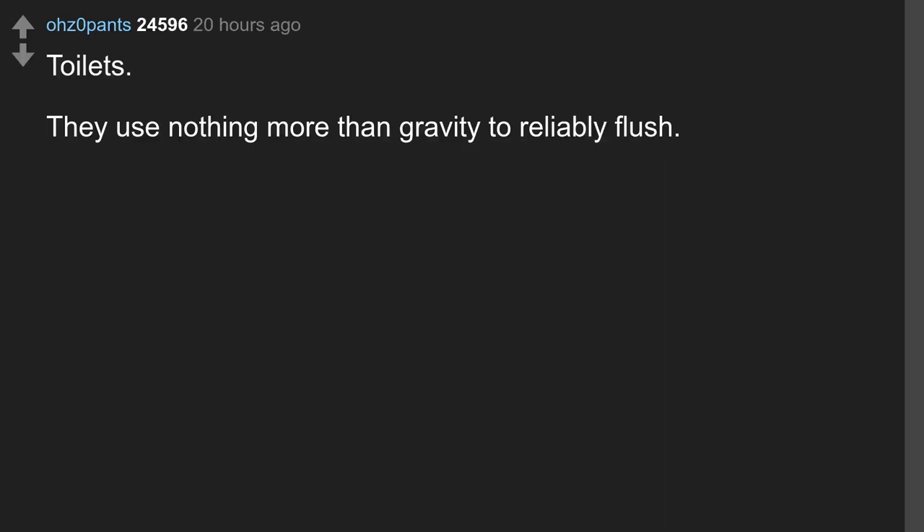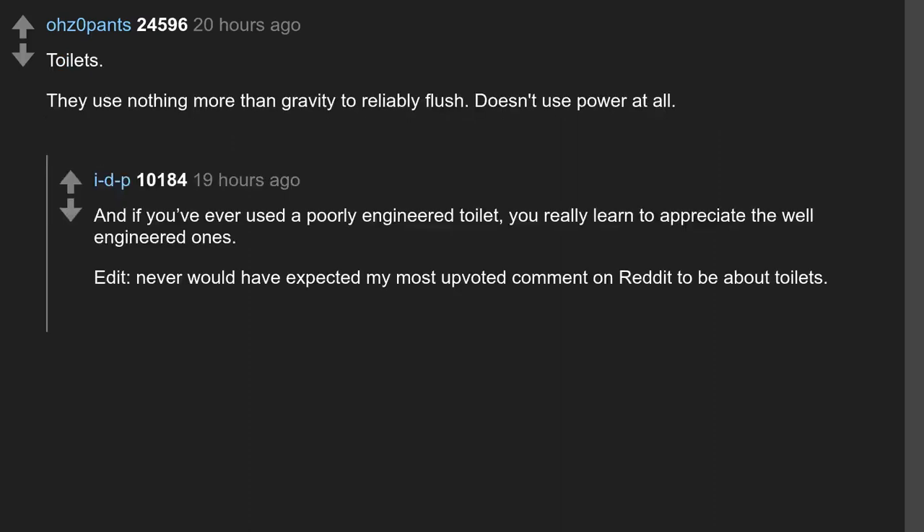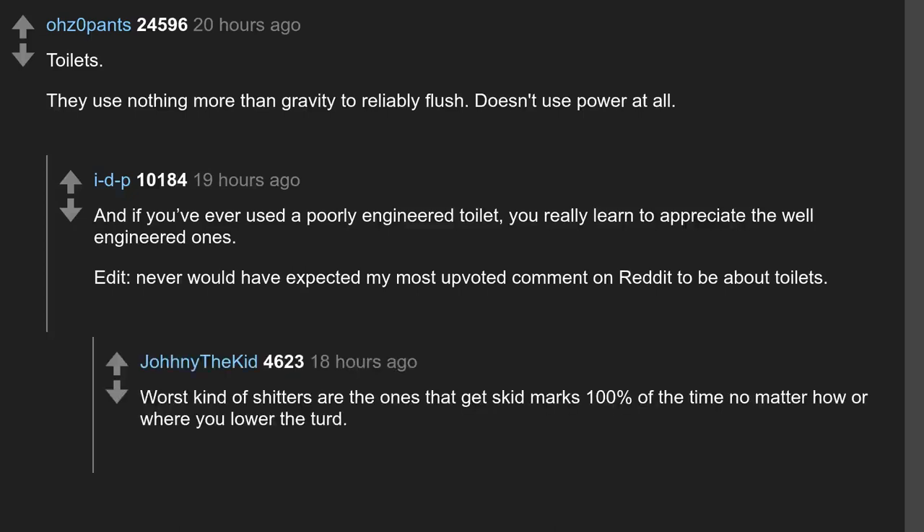Toilets. They use nothing more than gravity to reliably flush — doesn't use power at all. And if you've ever used a poorly engineered toilet, you really learn to appreciate the well-engineered ones. Never would have expected my most upvoted comment on Reddit to be about toilets. Worst kind are the ones that get skid marks 100% of the time no matter how or where you lower the turd.